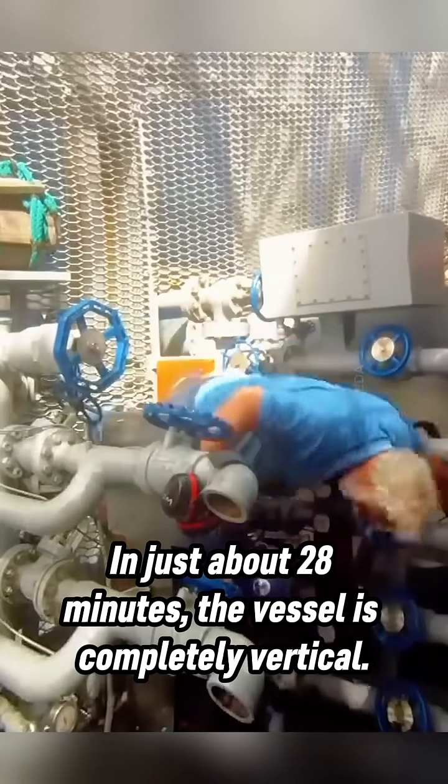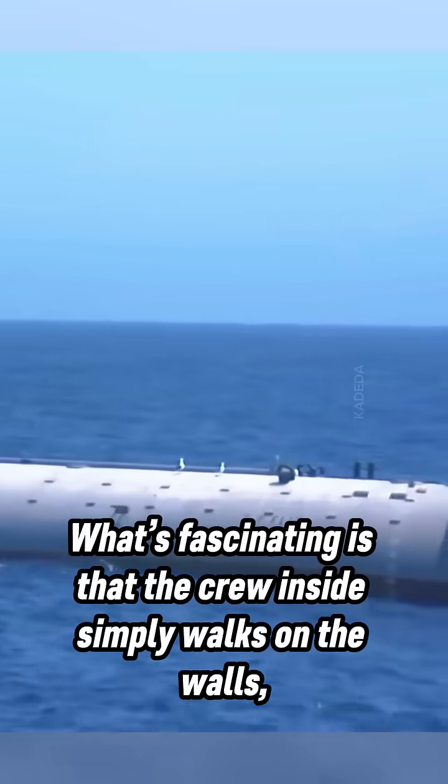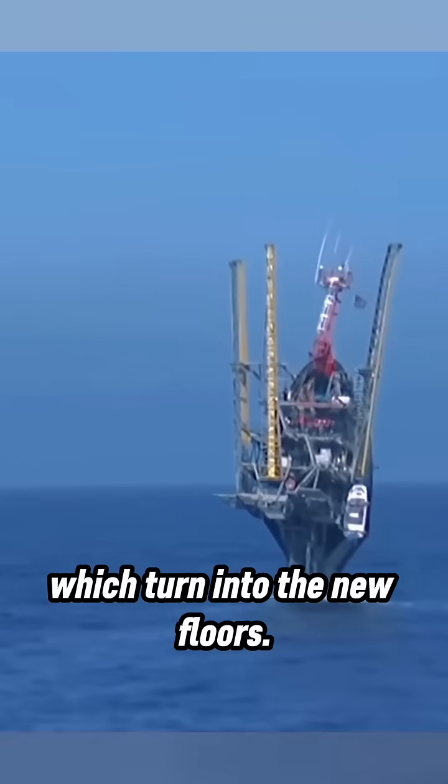In just about 28 minutes, the vessel is completely vertical. What's fascinating is that the crew inside simply walks on the walls, which turn into the new floors.